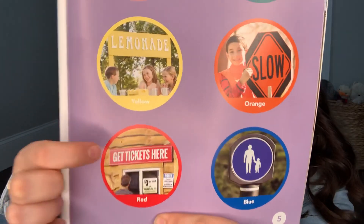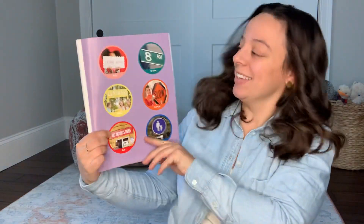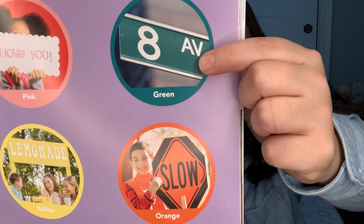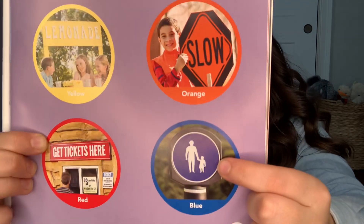And this sign that says, get tickets here, what color is that? Red. Nice. If we move up here to the top, what color is this sign? Green. And this sign? Orange. And the last sign? Blue.